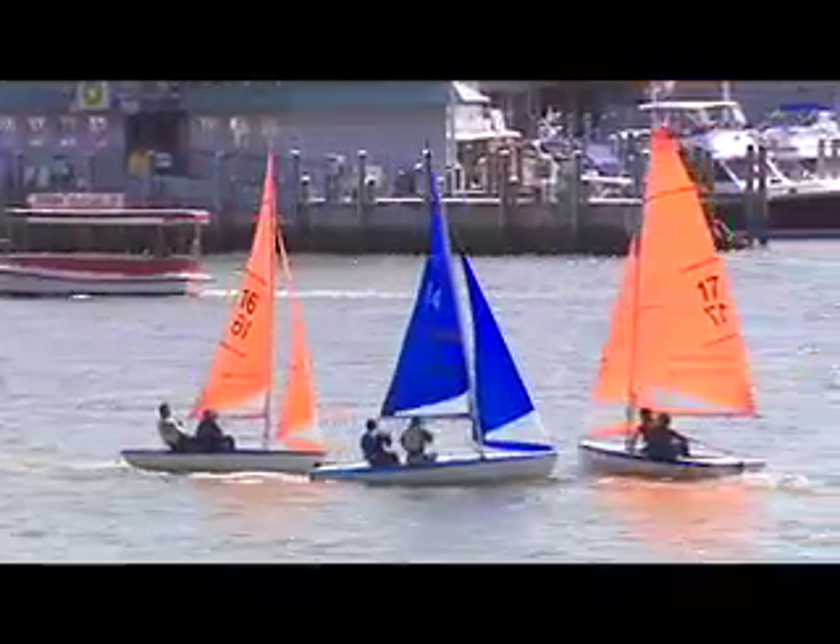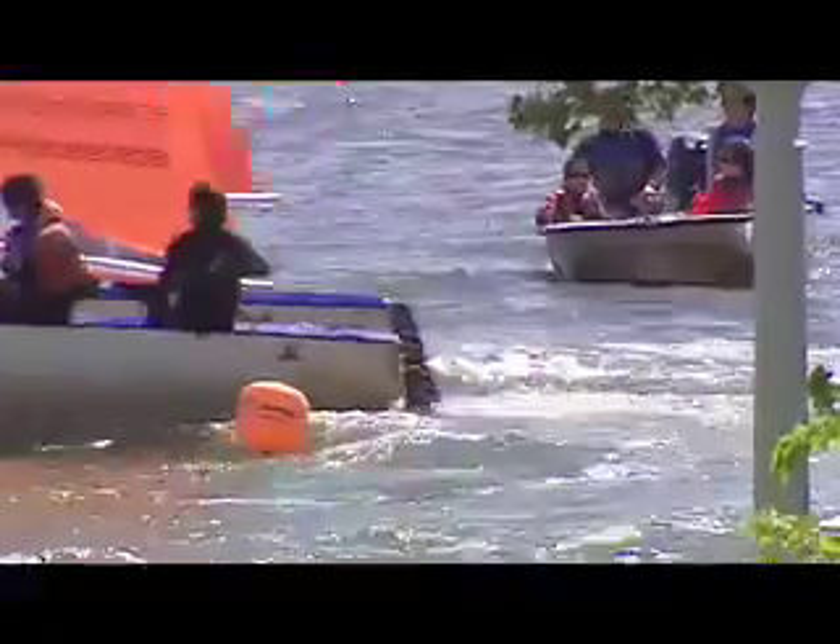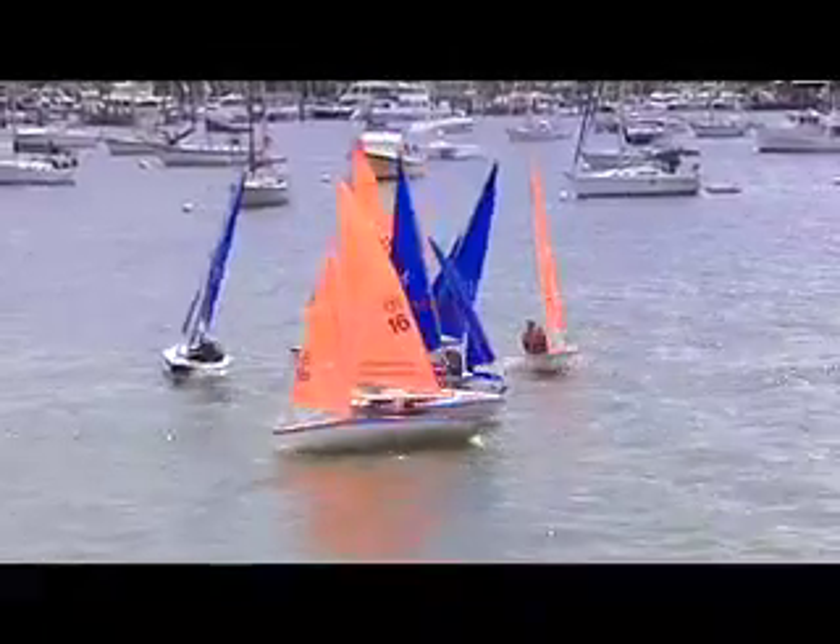Team Racing is much more of a game than a race. You can have countless matches and there's much more strategy. It's a fleet race plus so many more other things. Each team is trying to win by scoring the fewest points across the finish line.